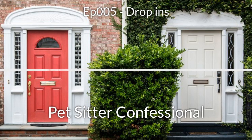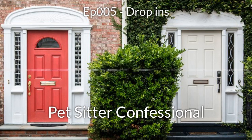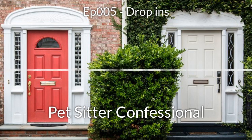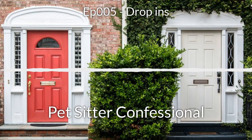Moving into our main topic of drop-ins. The platform we use is Rover, and they standardize a set 30-minute check time. But if the client wants more or less time, depending on how many pets they have, those can be adjusted and communicated ahead of time. You definitely want to adjust your price accordingly — you don't want to charge the same price for someone who wants an hour-long drop-in versus someone who just wants a 15-minute quick check on their cat.